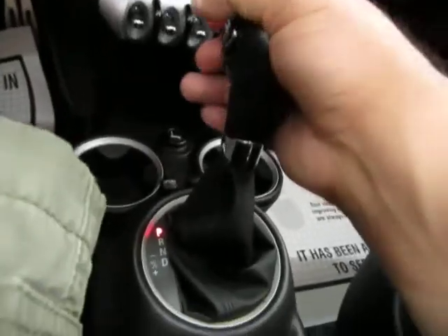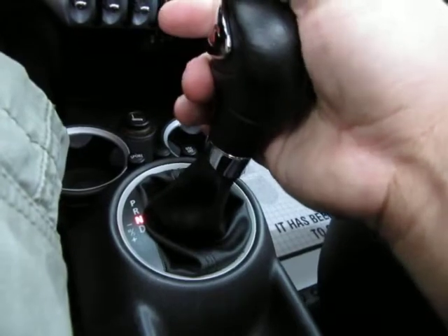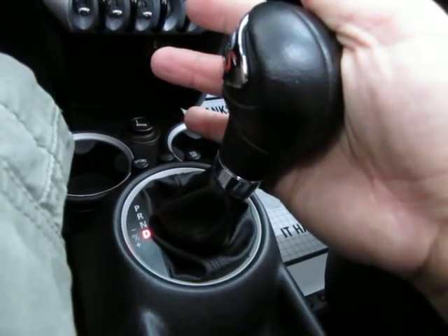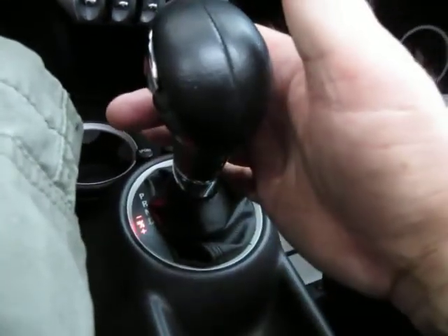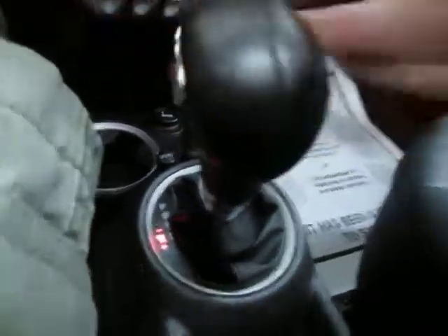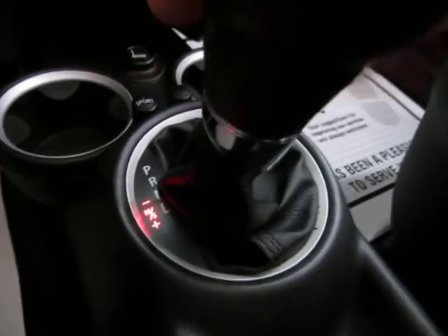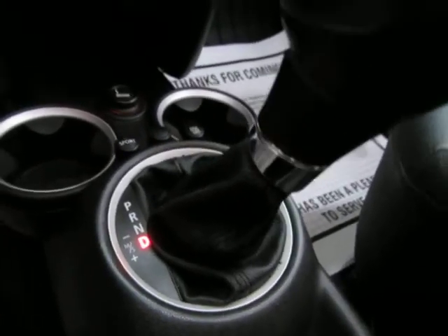Automatic transmission with a manual shifting mode — I'll show you how that works. Put the car in reverse, neutral, drive. That's how you'll drive it 99% of the time. But if you want to shift manually, you move the lever over here and tap down to shift up and tap up to shift down. You can see it lights up here in red to let you know you're in manual shifting mode. Then move the lever back over and it returns to drive, and the automatic transmission will do all the shifting for you.